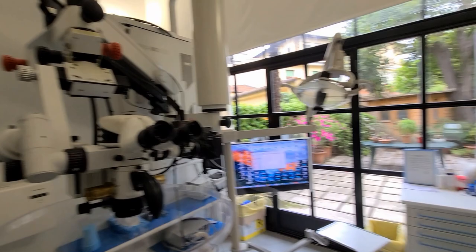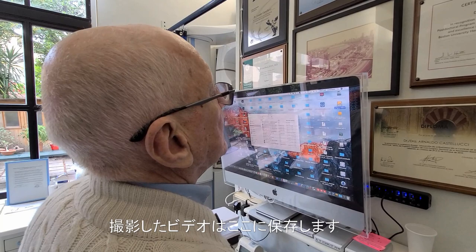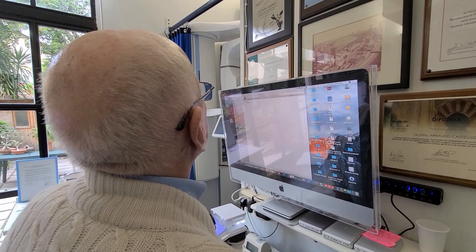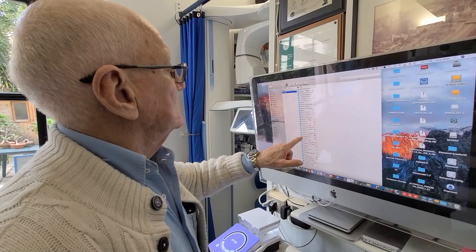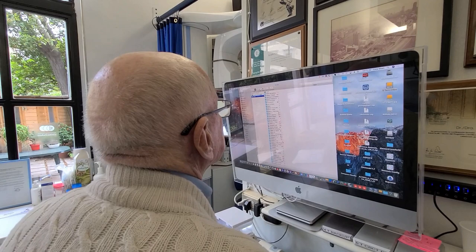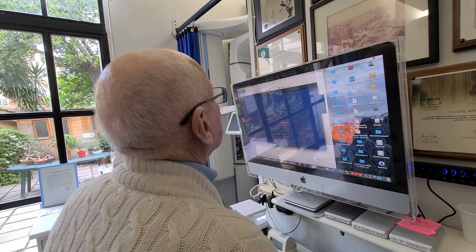Here it is. Now it's empty, there's nothing now. But then I take the video and download it here — it takes two minutes. Here I have all my collection. When you see a red spot, it's surgery.